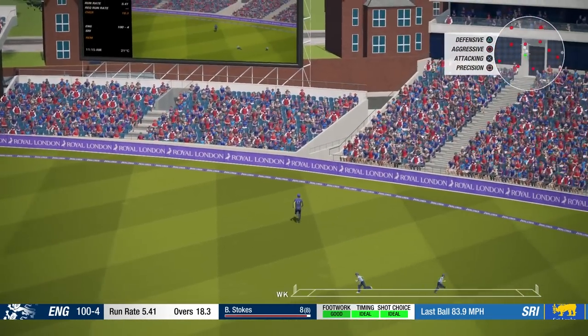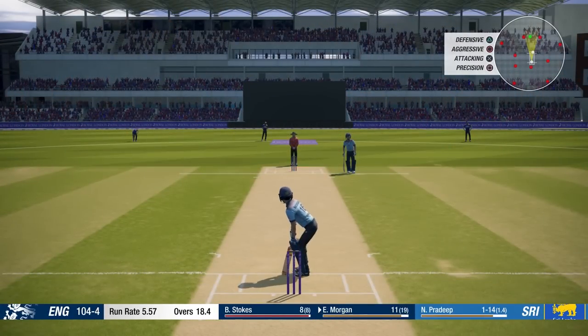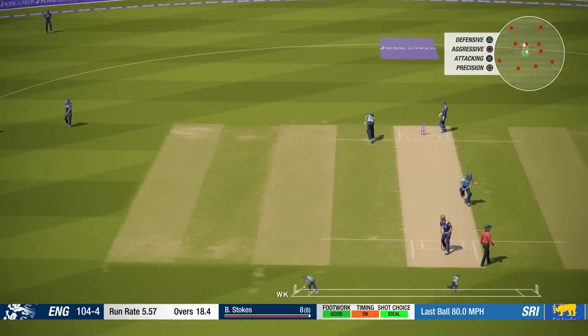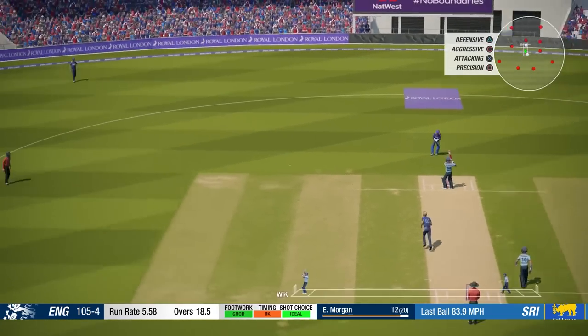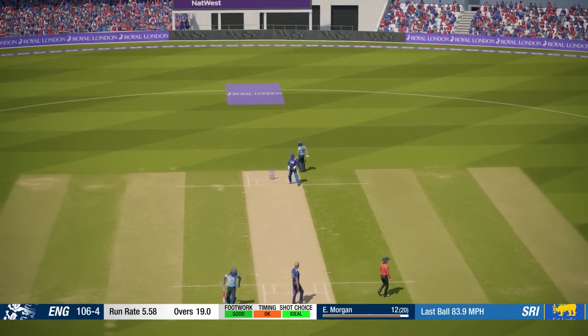They're through the gap and that's going to be four. Good runs there from Eoin Morgan through the gap, that's what we're talking about. They actually went for a direct hit in that time — direct hit and Morgan would have been gone. There's a chance if that hits, gave away a bit too much there.